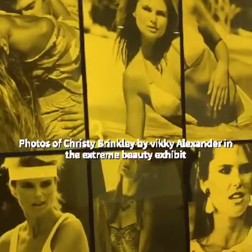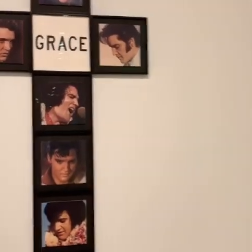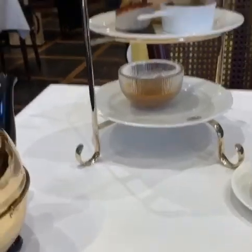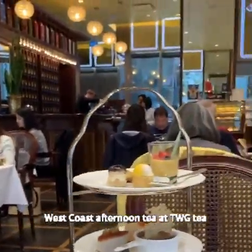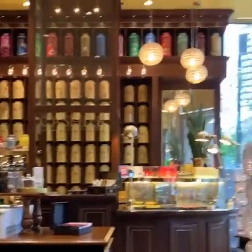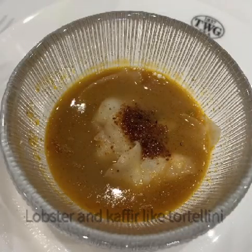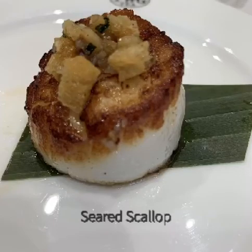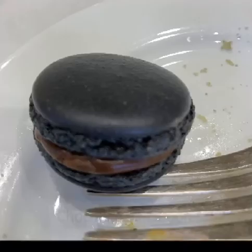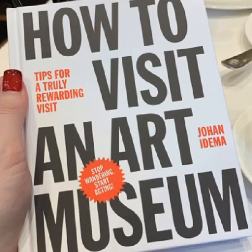There's also a temporary display called 'Extreme Beauty' by Vicky Alexander — she's taking photographs of Christie Brinkley, Elvis Presley, and other celebrities and putting them together in a strategic way to create the artwork. TWG Tea is actually from Singapore and they specialize in an eastern style afternoon tea — meaning no scones, clotted cream, finger sandwiches, or western-style desserts. I personally prefer the western style, but the items here are much more eastern-inspired, so it really just comes down to your preference.